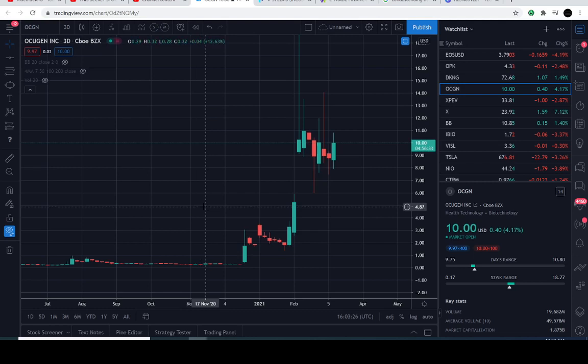Good day everyone and thanks for joining us here in the charts. You're tuned into the Market Beast edition, your fellow compadre speaking. Today we'll be exploring a very interesting instrument that goes by the ticker symbol of OCGN.